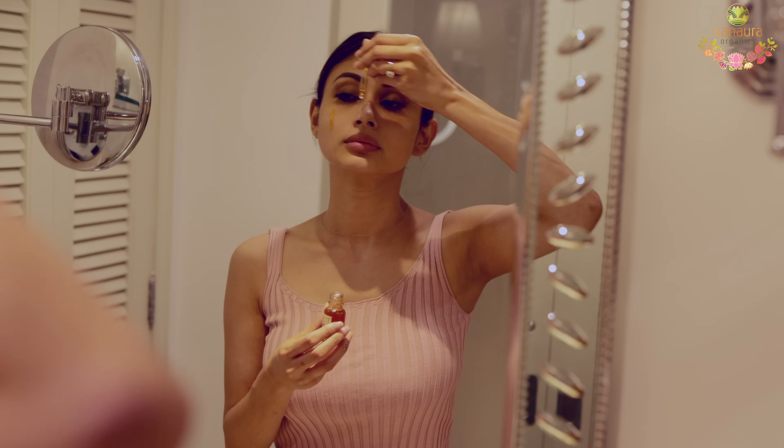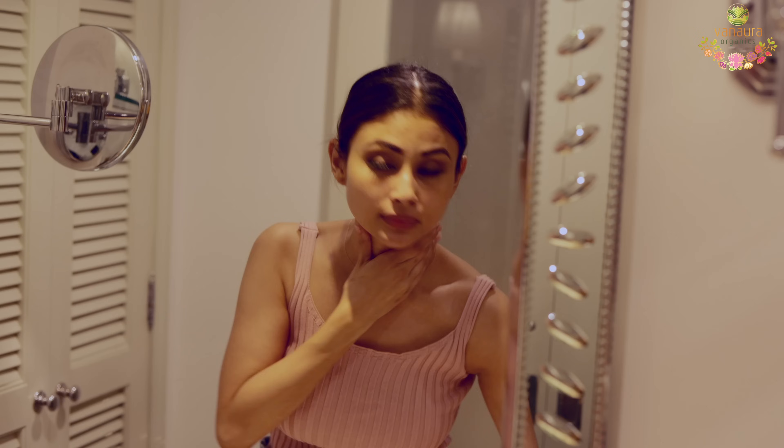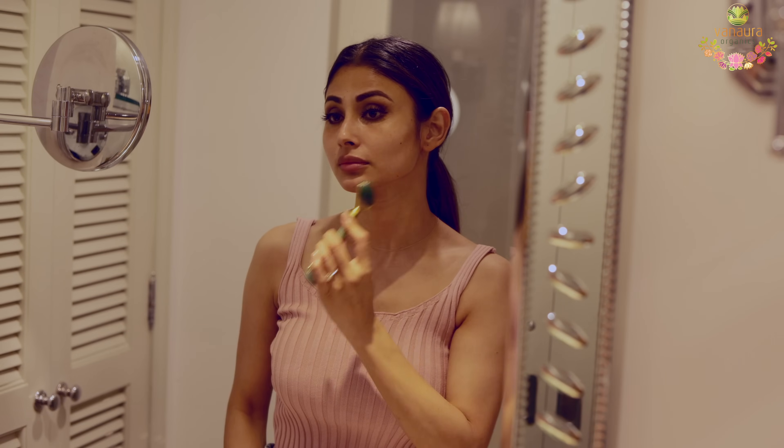Apply two to three drops around the eye and spread it all over the face and on the neck as well. Massage with a face roller. You can leave it overnight and wake up with healthy and beautiful skin. It's prepared out of Saffron, Manjishtha, Mulethi, and 13 more amazing Ayurvedic herbs that detans, relaxes, rejuvenates, and makes our skin glow.